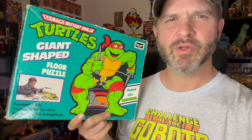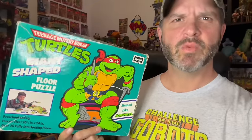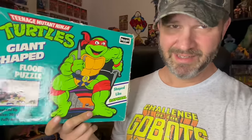I also picked up this Teenage Mutant Ninja Turtles giant shaped floor puzzle. I did leave the other one behind because it was damaged, but I picked this one up — really dig the box art, colorful, love that lime green. Hey, if you guys enjoyed watching this video as much as I enjoyed making it for you, do me a favor, smash the like button, and if you want to watch more videos just like this, check out this next video.